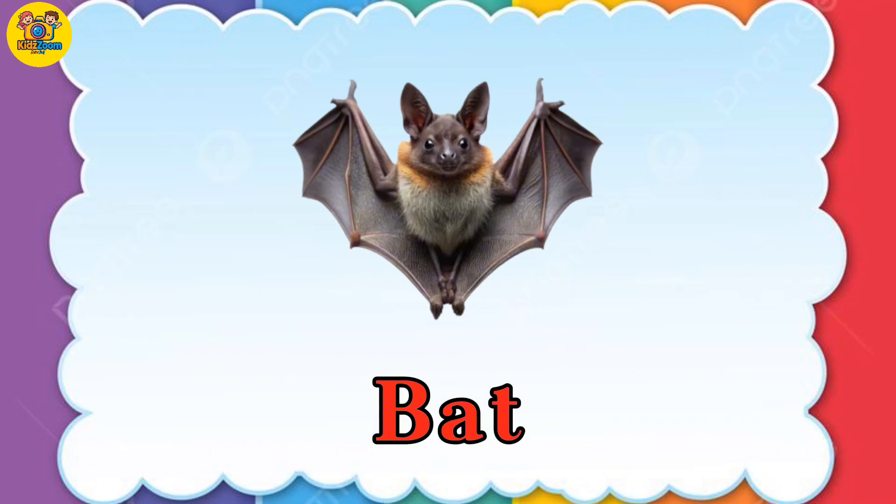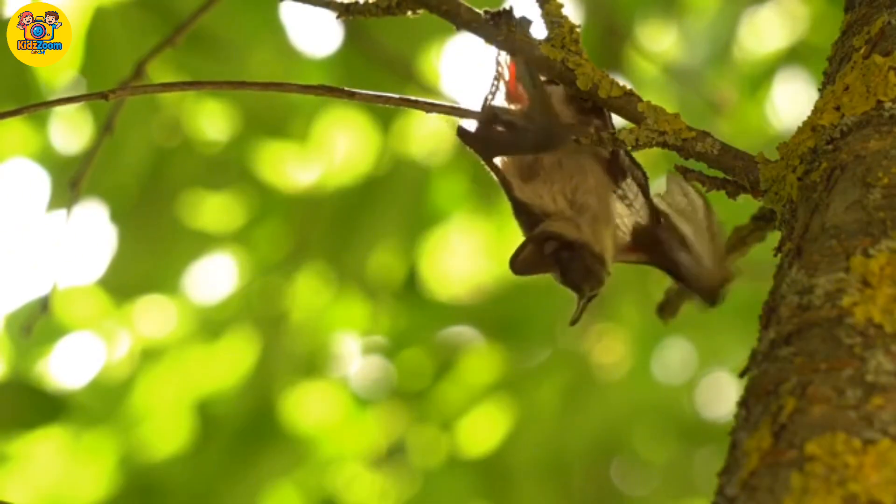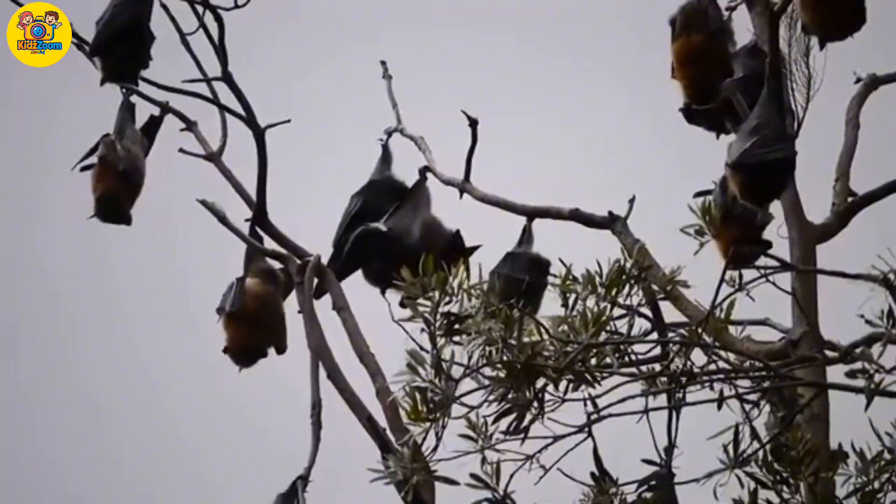Bat. The only flying mammal. Bats hang upside down using their strong spine.